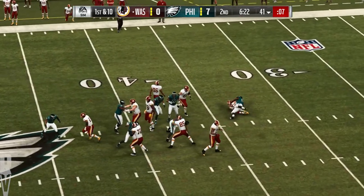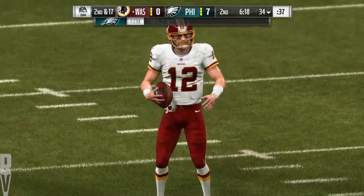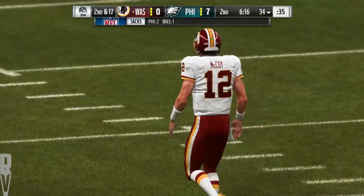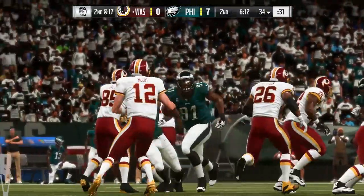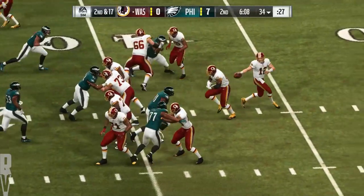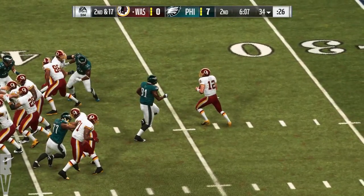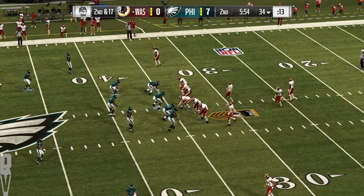They go play action here on first down — Eagle pressure, too much this time. Down he goes. Fletcher Cox breaking through to get him for a loss of seven. Plays like that really hurt play calling — they had a really nice gain on the previous play but gave about half the yardage back on the sack. Excellent pressure up front, nowhere to go with the football.